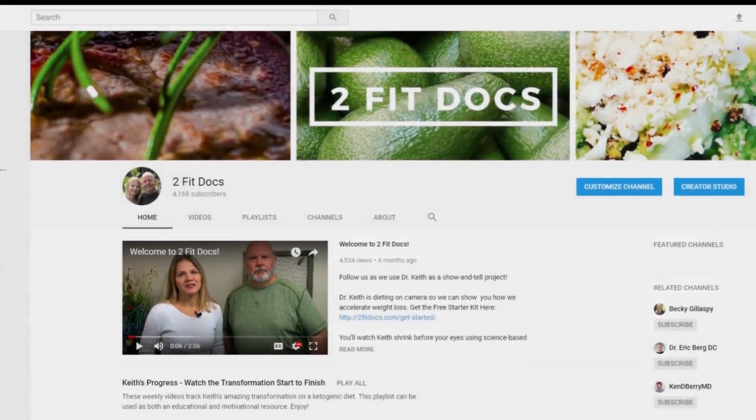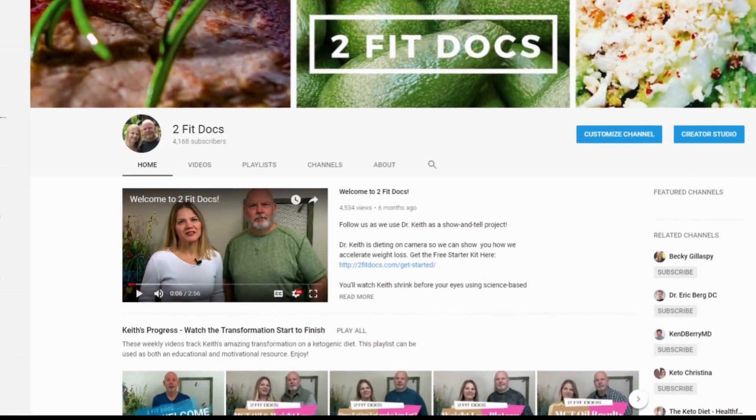Hi, I'm Dr. Becky from DrBeckyFitness.com. I'm a college instructor of the science of nutrition, and for those of you who do not know this guy — my husband, Dr. Keith. He has lost 80 pounds over the past year following a very low carb, high fat diet.